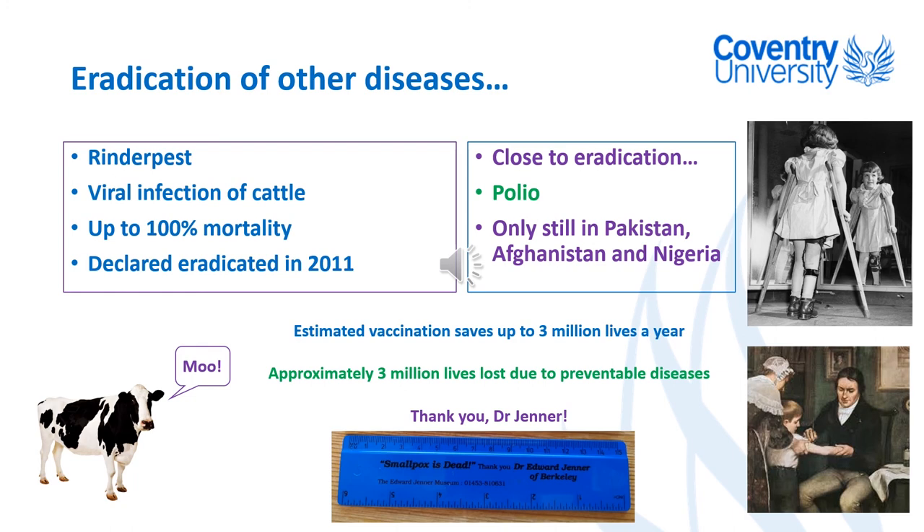It was actually in the news just recently — there's been a new list declaring that several countries, especially in Africa, are now polio-free zones, and it's believed that cases remain only in Pakistan, Afghanistan and Nigeria. Overall, it's estimated that every year vaccination saves up to a million lives. Unfortunately, globally there must be over three million lives lost to preventable diseases — diseases where vaccinations exist but the healthcare system in those places can't afford them — and that definitely needs to be addressed.